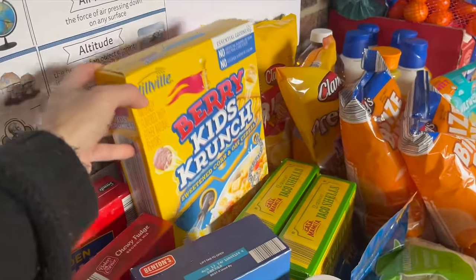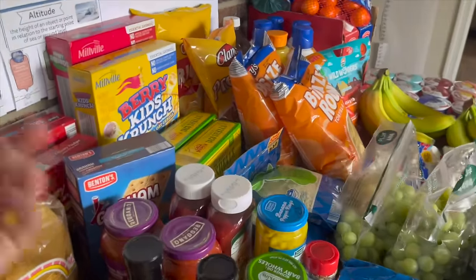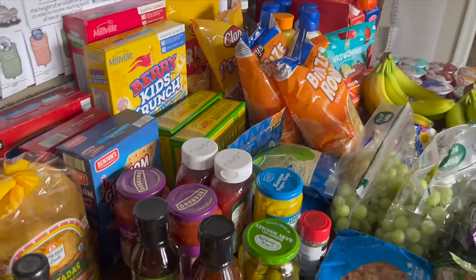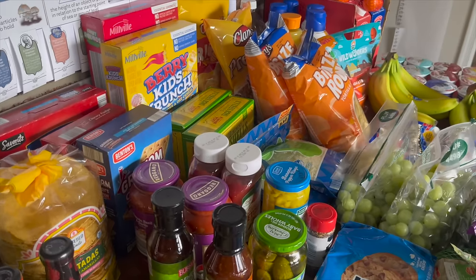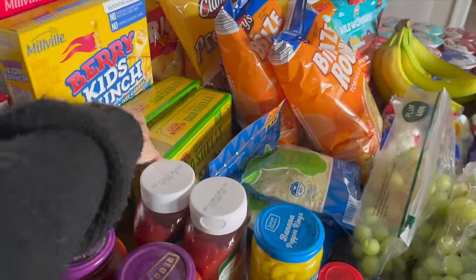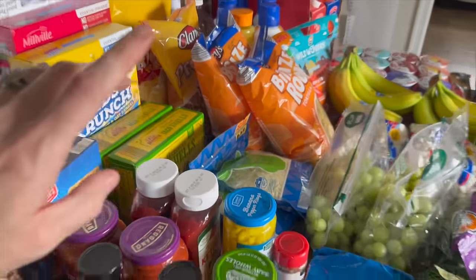The kids picked out cereals — fruit rounds and berry kids crunch. My parents are coming and I think we'll do taco night while they're here, because my mom always says she loves taco nights at our house. At home it's just the two of them so she says it's easier to just skip it, but when they visit we usually do tacos.